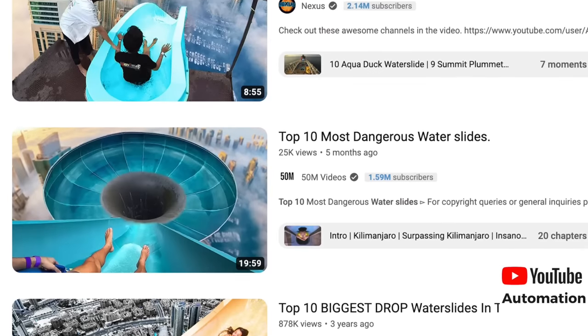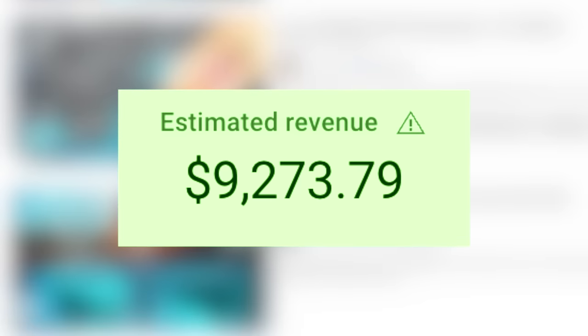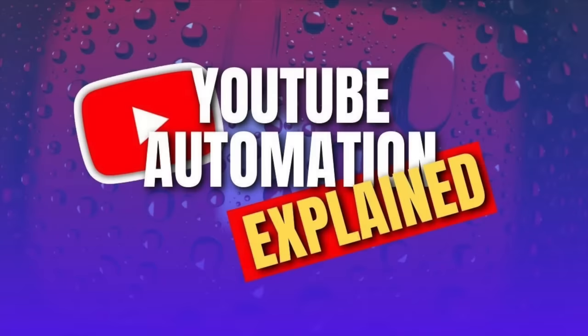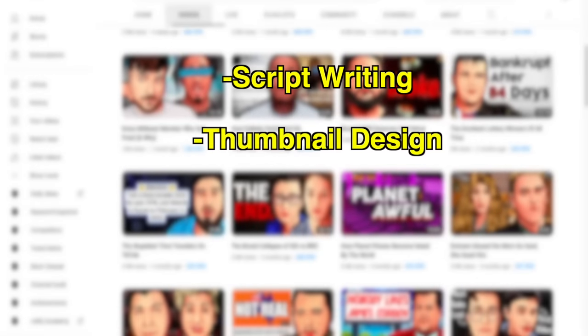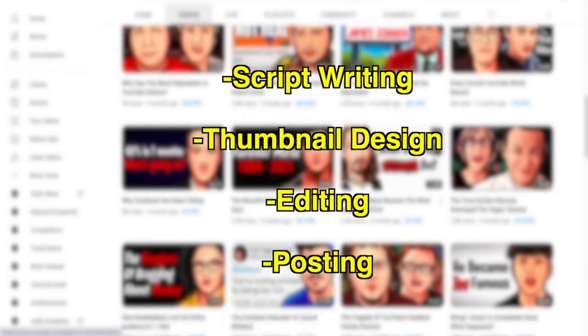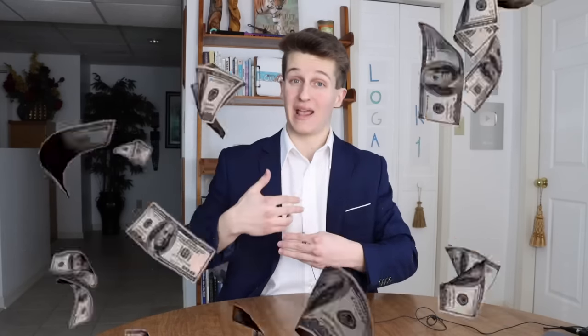In this video I'm going to show you how to create a YouTube automation business from scratch so you can start making a few thousand dollars per month passively. And when I say passively I mean it — this business can be completely automated. How it works is you create a faceless YouTube channel where the script writing, thumbnail creation, editing, and posting can all be done for you thanks to the power of artificial intelligence and Fiverr. All you really need to do is create a YouTube channel in a profitable niche and over time the money will start flowing into your bank account if you post great content consistently.